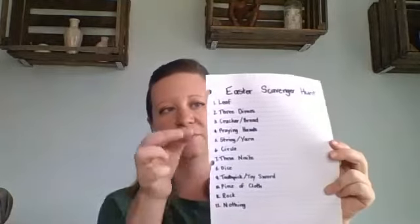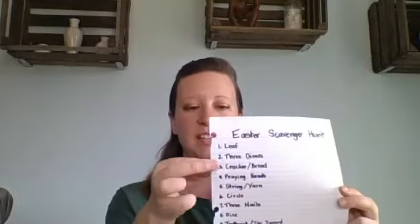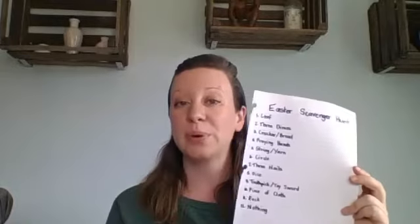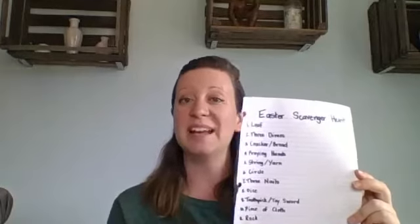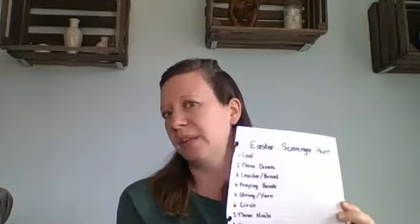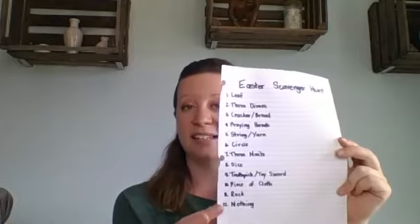Here's our Easter scavenger hunt. The first thing you need to find is a leaf. The second thing is three dimes. Then you need to find a cracker or some bread. Next, find praying hands. After that, find some string or yarn. Then find a circle. The seventh thing is three nails. Then find a dice. You need to find a toothpick, a toy sword, or a stick — basically something kind of pointy. You need to find a piece of cloth. You need to find a rock. And the last thing you need to find is nothing.